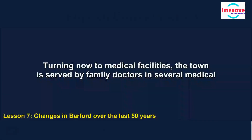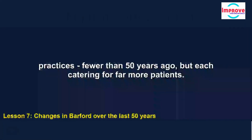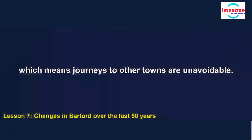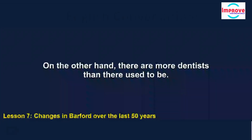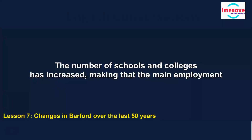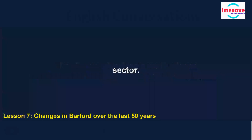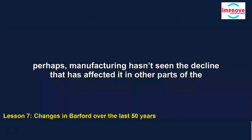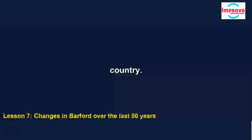Turning now to medical facilities: the town is served by family doctors in several medical practices — fewer than 50 years ago, but each catering for far more patients. Our hospital closed 15 years ago, which means journeys to other towns are unavoidable. On the other hand, there are more dentists than there used to be. Employment patterns have also changed: the number of schools and colleges has increased, making that the main employment sector. Services such as website design and accountancy have grown in importance. And surprisingly, perhaps, manufacturing hasn't seen the decline that has affected it in other parts of the country.